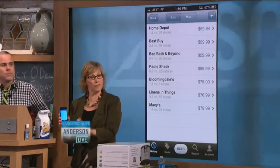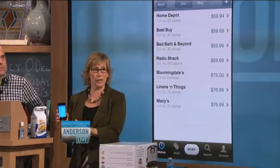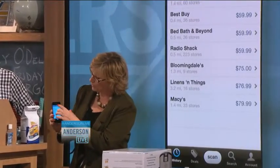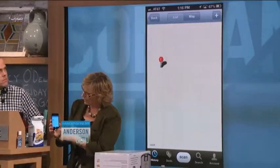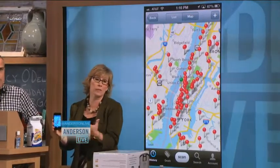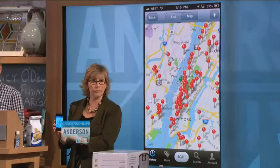It uses the GPS location of your phone, so it knows exactly where you are. It'll also show you online locations if you want to shop online. What's really cool is you can just hit the map icon and it'll map for you exactly where the stores are. The app is called Shop Savvy, and it's free.